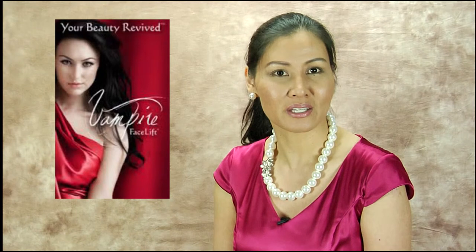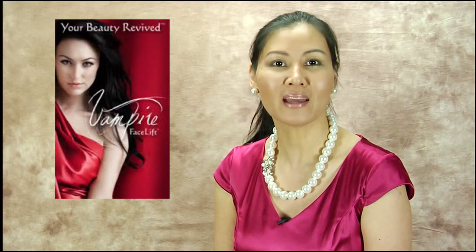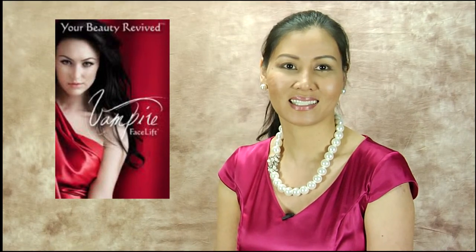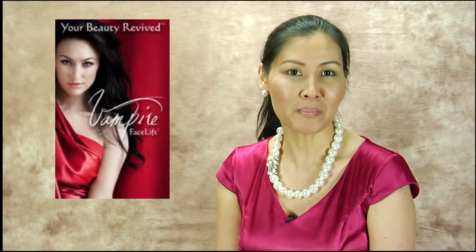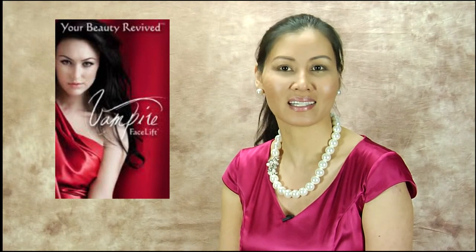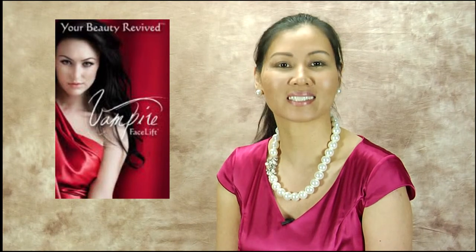Natural results using one's own blood are enjoyed by men and women because it is affordable and instant. This procedure has no downtime and minimal pain and bruising. One can have the vampire facelift done and go out to dinner or to the beach on the same day and look gorgeous.